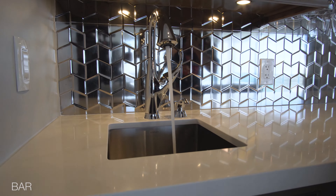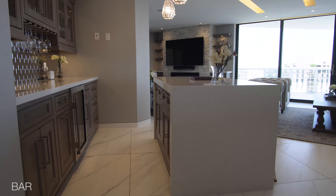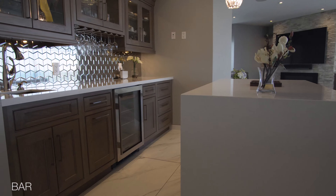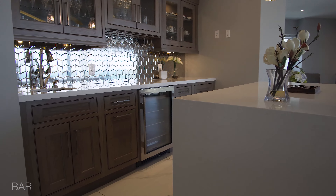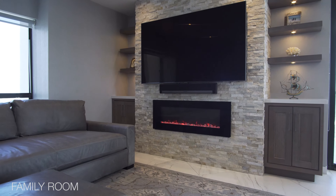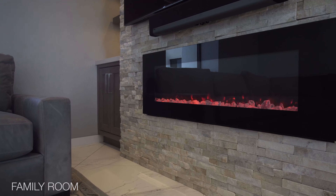A Capco remodel would not be complete without a home bar. We installed custom Omega cabinets and an island with waterfall countertops. The adjacent family room also features cabinets with floating shelves and a built-in fireplace.